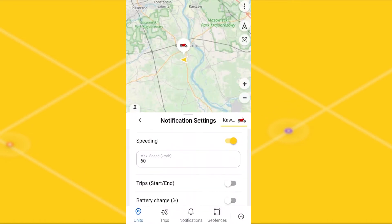The beginning and the end of the trip can also be indicated using a notification. After the notification is triggered, you can see where and when the trip started by clicking on the notification in the list.